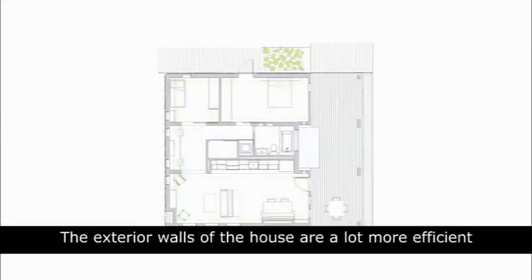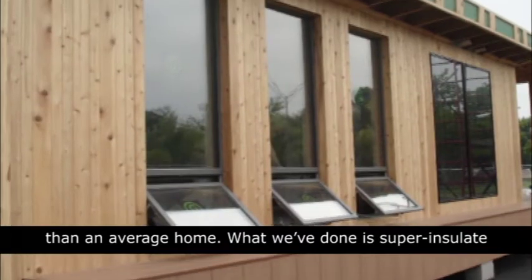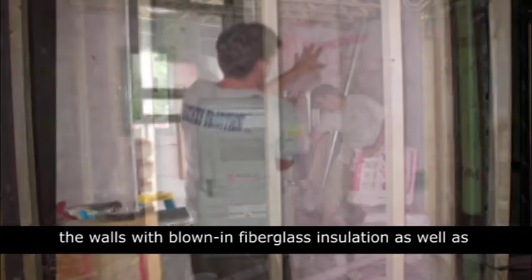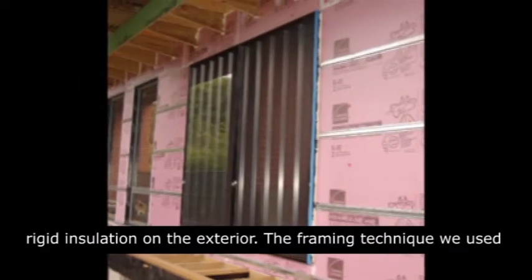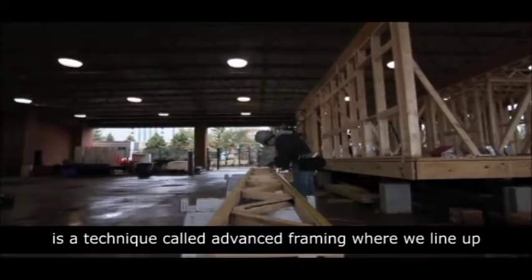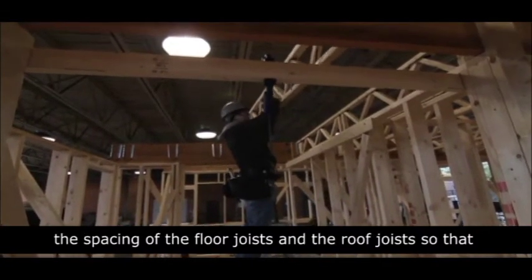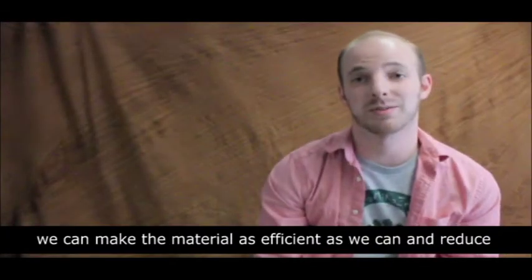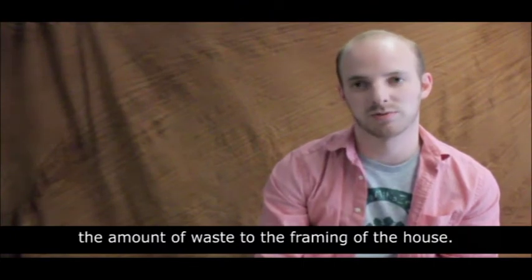The exterior walls of the house are a lot more efficient than an average home. We've super-insulated the walls with blown-in fiberglass insulation, as well as rigid insulation on the exterior. The framing technique we use is called advanced framing, where we line up the spacing of the floor joists and the roof joists, so that we can make the material as efficient as we can and reduce the amount of waste to the framing of the house.